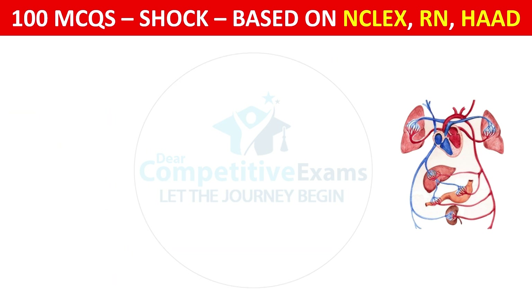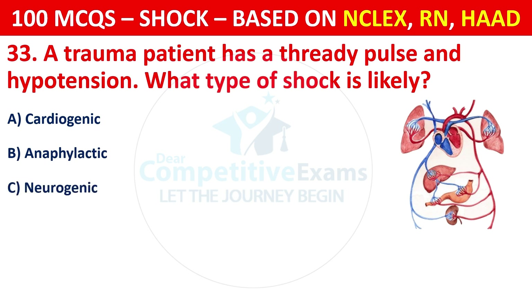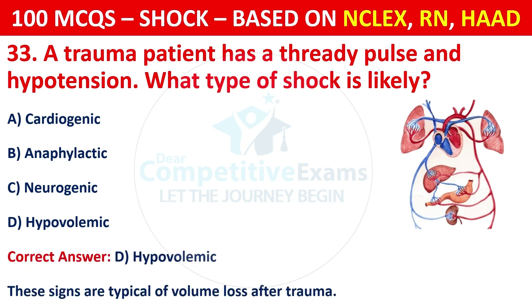Question 33: A trauma patient has a rapid pulse and hypotension. What type of shock is likely? Options are: Cardiogenic, anaphylactic, neurogenic, or hypovolemic. The correct answer is D, hypovolemic. These signs are typical of volume loss after trauma.